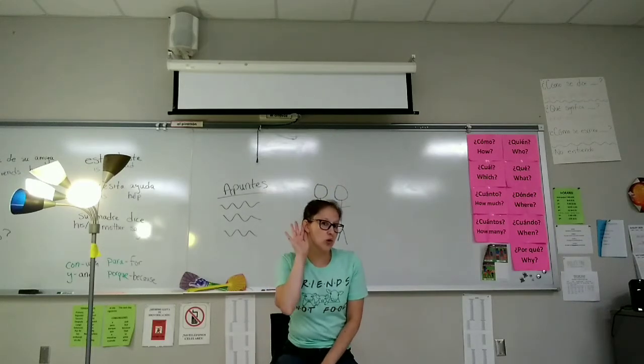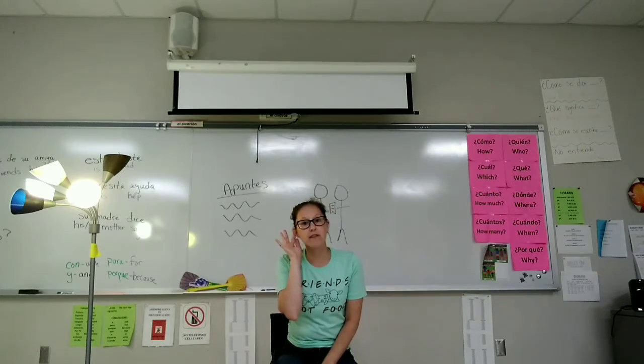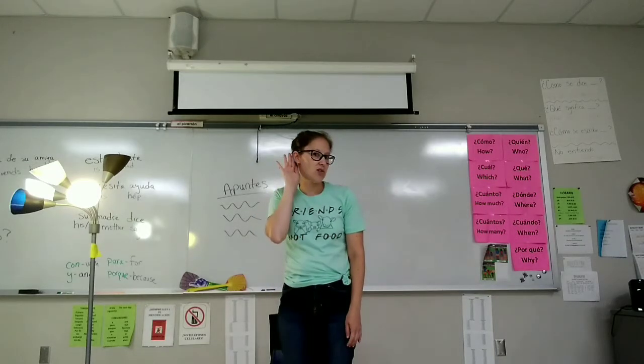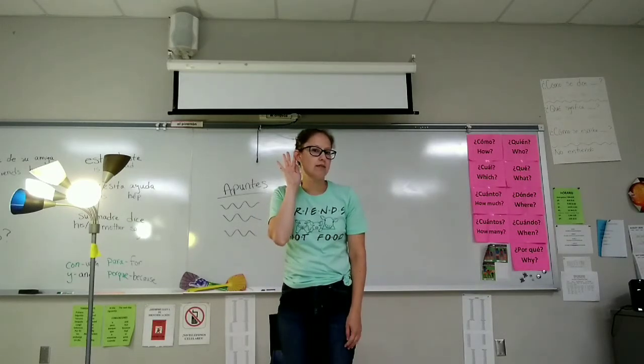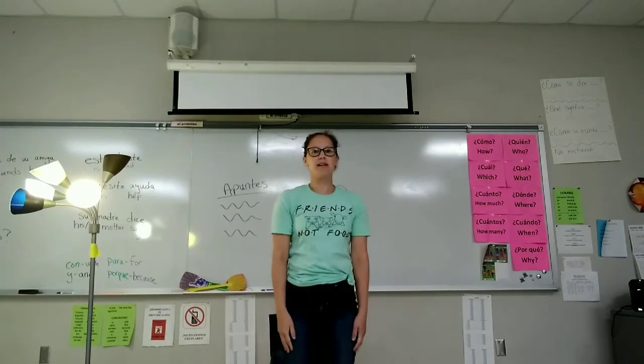Last one. Escucha a la maestra — he or she listens to the teacher, implying a female teacher. Se levanta. Escucha a la maestra. Se sienta. Se levanta rápidamente.